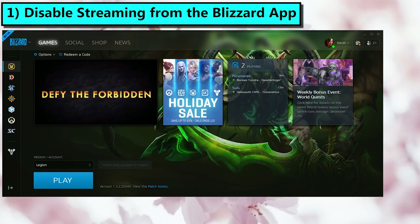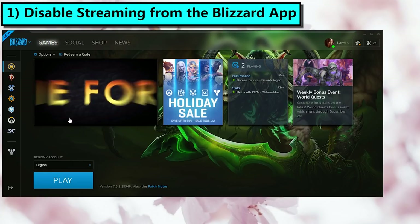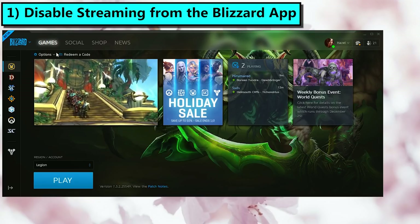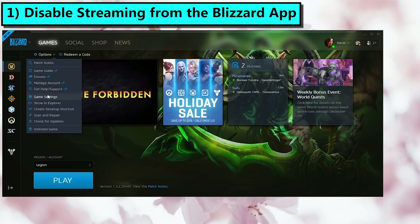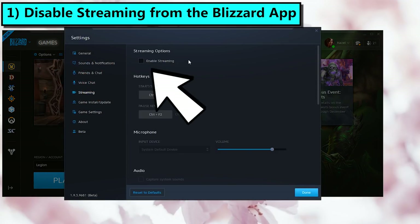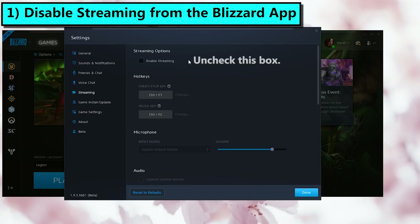Tip number one: disable the Facebook streaming in the Blizzard app options. On your desktop, open up the Blizzard app, select WoW on the left hand side, and open up the options menu. Go into Game Settings, then Streaming. There should be a big Enable Streaming checkbox, and you want to make sure that is unchecked.